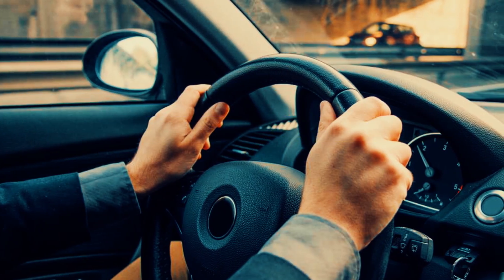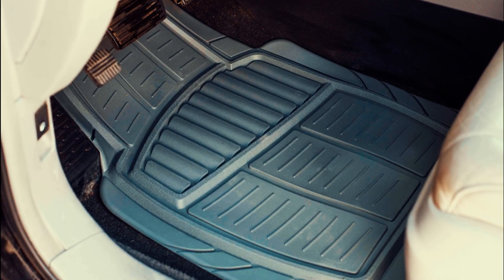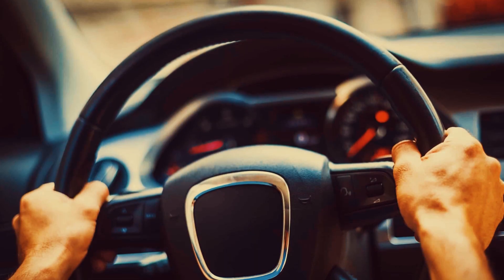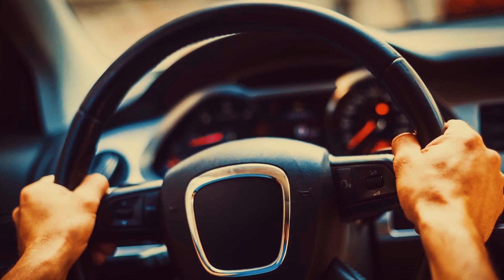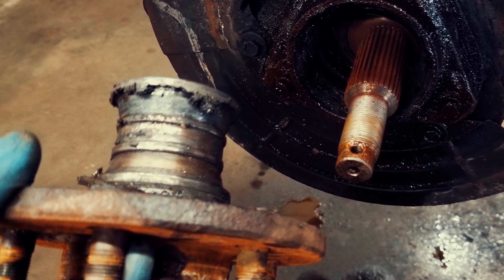When driving at higher speeds or turning, vibrations can be felt in the steering wheel or floorboard due to a damaged wheel bearing. This is because the wheel's rotation becomes imbalanced as a result of the damaged bearing. Although there may be other reasons for steering wheel vibrations, a faulty wheel bearing is one of the most common causes.